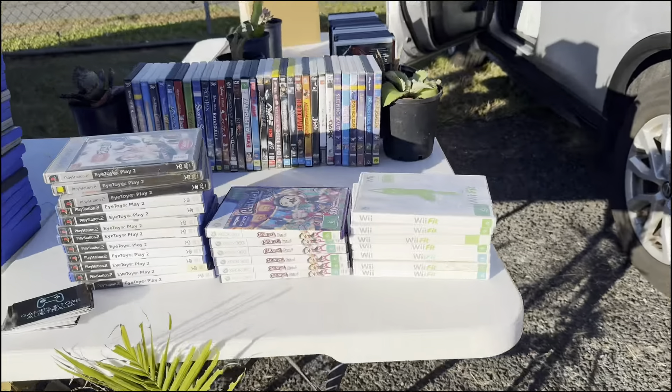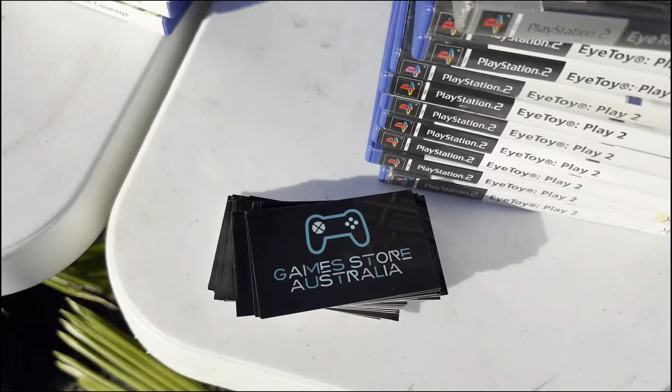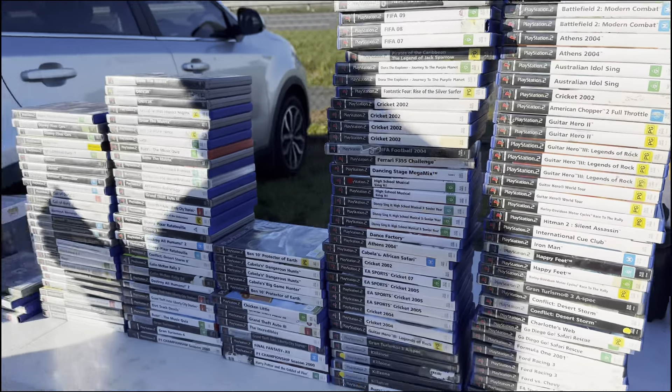Sunday, we are now at the flea market, and this is where the deals start to go down.